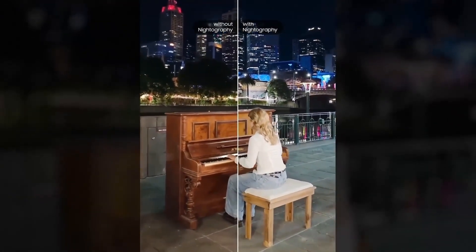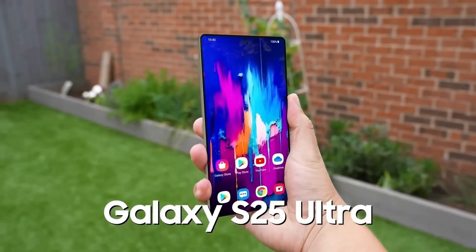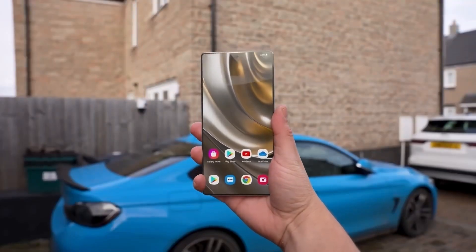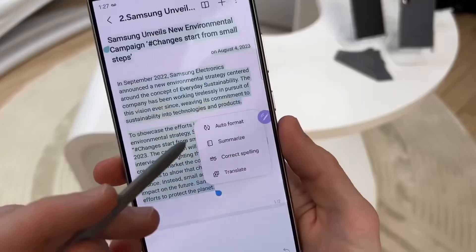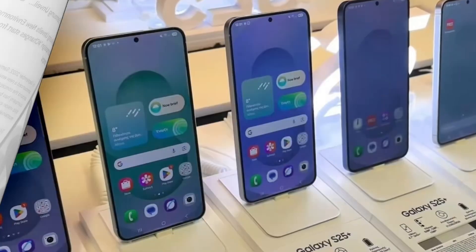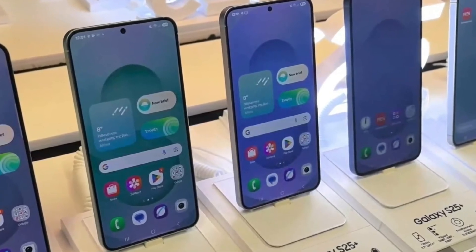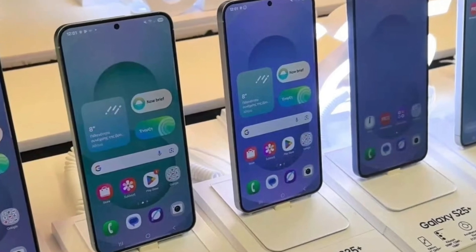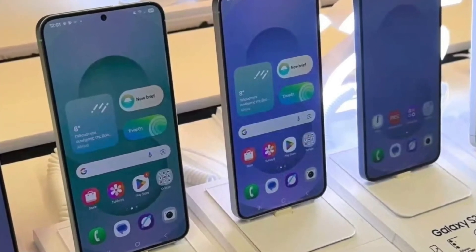Here's the pricing breakdown for the base 256GB models. Galaxy S25: 1,155,000 Korean won, approximately $796. Galaxy S25 Plus: 1,353,000 Korean won, approximately $933. Galaxy S25 Ultra: 1,694,000 Korean won, approximately $1,171.